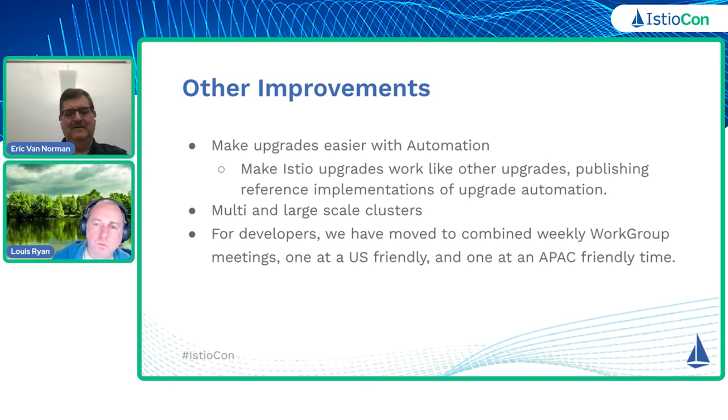Security is also a very important thing, and hopefully we can continue to respond to customer concerns as well as make it more secure. In terms of other improvements, one of the things we want to do is make upgrades easier using automation. There was some talk about automation with GitOps and trying to move some of that through the process, as well as getting at least a reference implementation out there for that sometime this year. We also want to look at some of the other upgrade platforms to try to simplify and make it easier for teams to upgrade Istio.